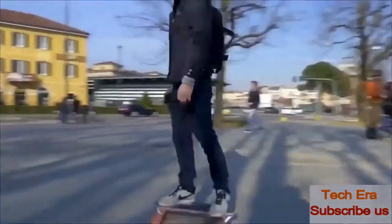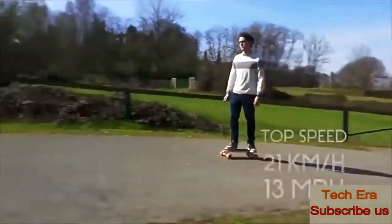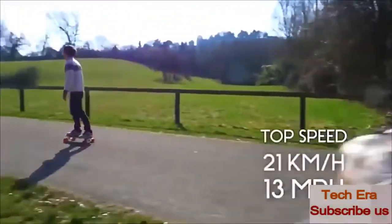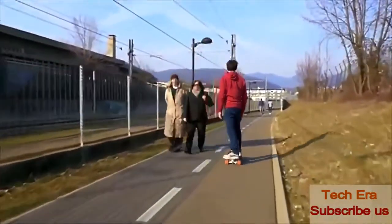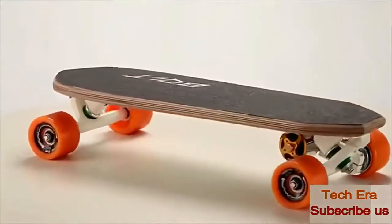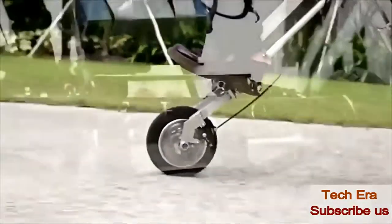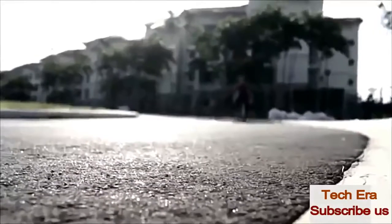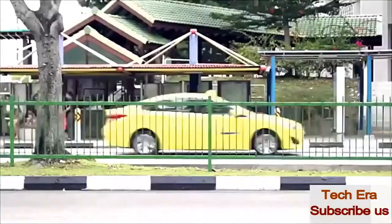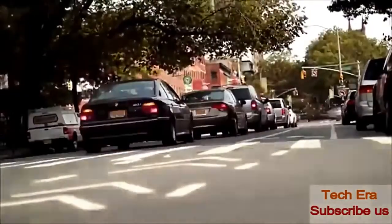Bolt lets you save time on your daily commute and frees up more time for your favorite activities. It has a top speed of 21 kilometers per hour, just as fast as a bicycle. It is the smallest electric skateboard in the world — a new concept that reimagines how a vehicle can be and transforms how we travel. Fifty percent of all trips by car are under 5 miles, accounting for 25% of all commutes.